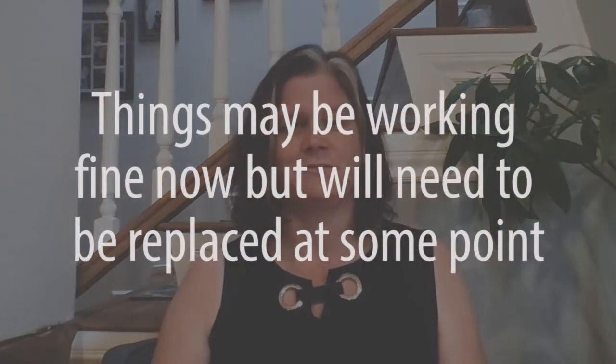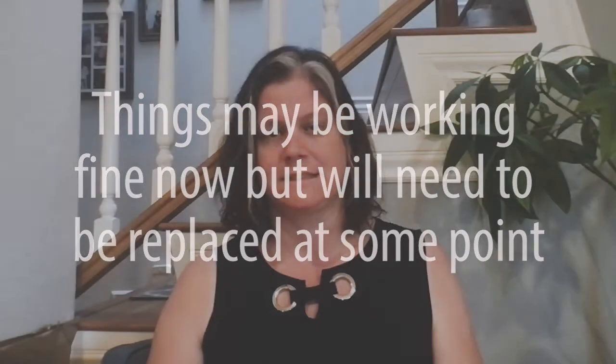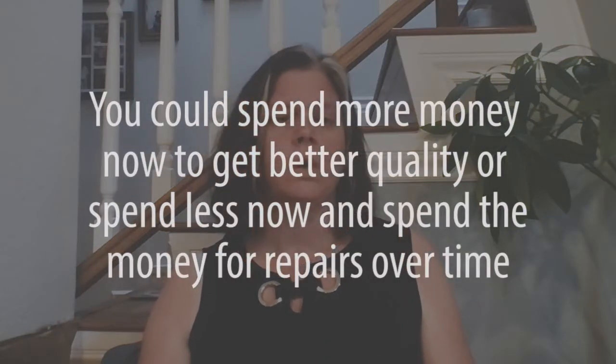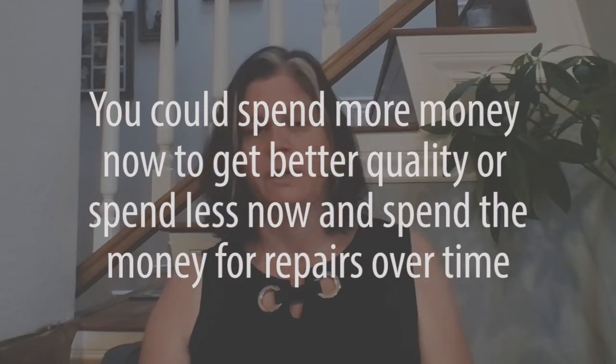The other thing is thinking about how long things will last ultimately. In this area, a lot of the homes are older and they are going to need repairs and replacements down the line. Things may be working just fine right now, but if you take into account that they will need to be replaced at some point, that may factor into your budget considerations — whether to spend a little more for better quality, or spend less and save that money to do repairs over time.